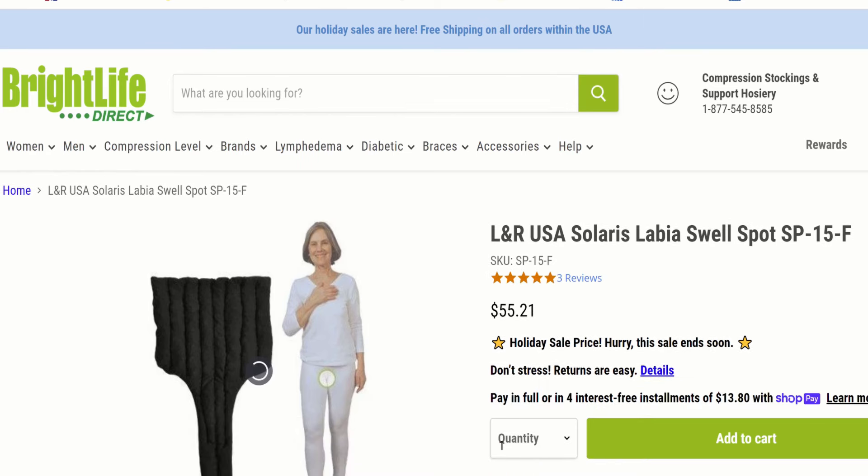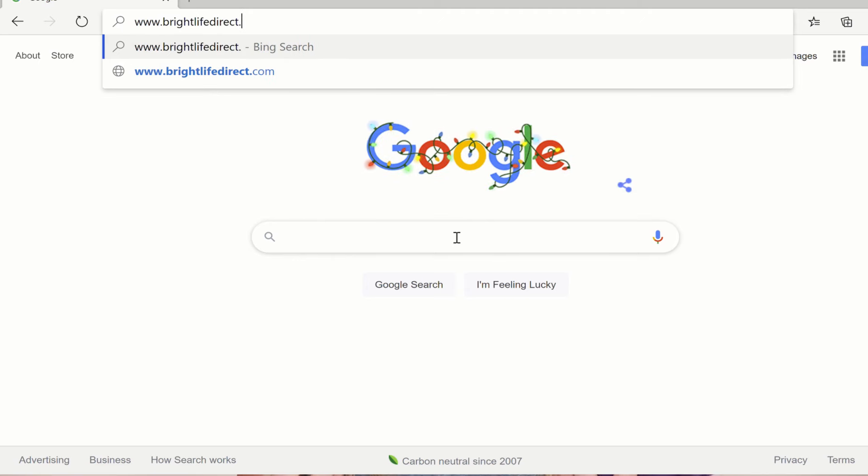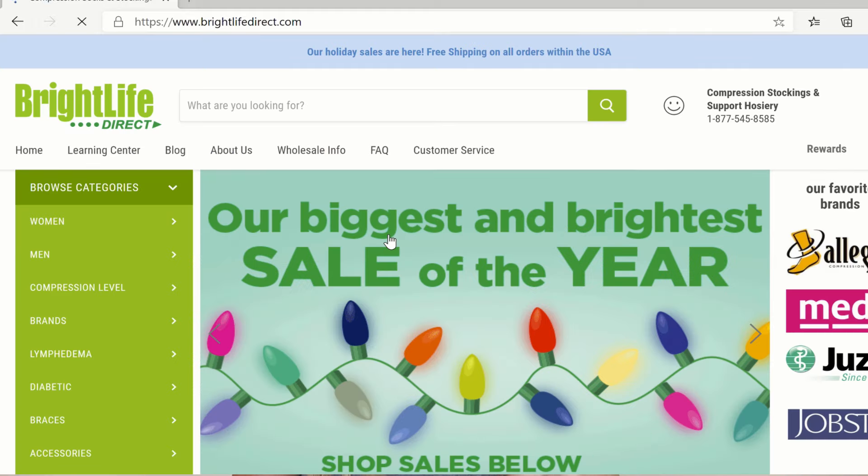Another way to help manage this type of swelling is a swell spot. Swell spots come in all different shapes and sizes, and you can find them specifically for genital swelling for both males and females. Bright Life Direct is a great company where you can find all of these specific lymphedema products — I'll put a link and coupon code down below. Swell spots are made specifically for this issue, but they're not typically the best for daytime use, so most people wear them in the evenings or at home. They feel like a soft small pillow and give better, more localized compression than a compression short.